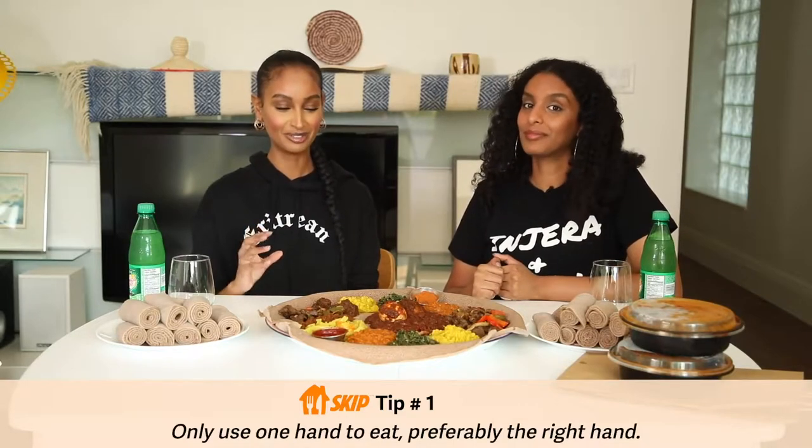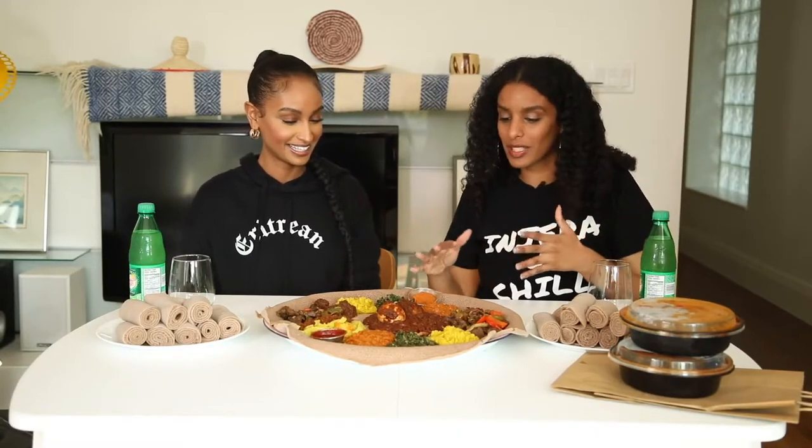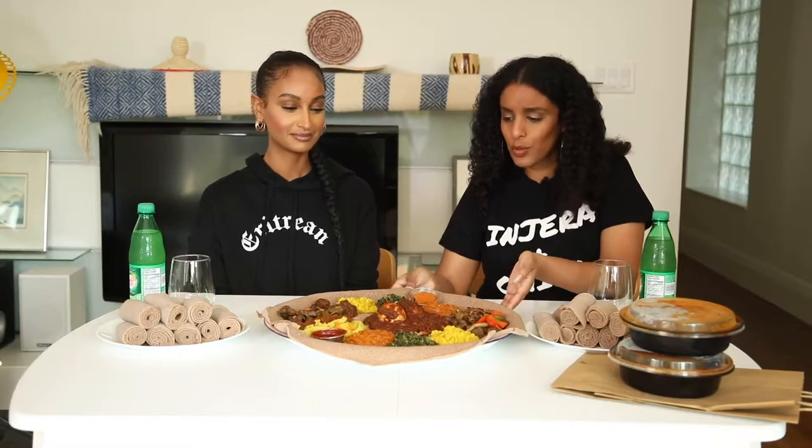What's the number one tip? Use one hand when you're eating injera — you don't eat injera with two hands going in at once. It's totally taboo to use both hands.